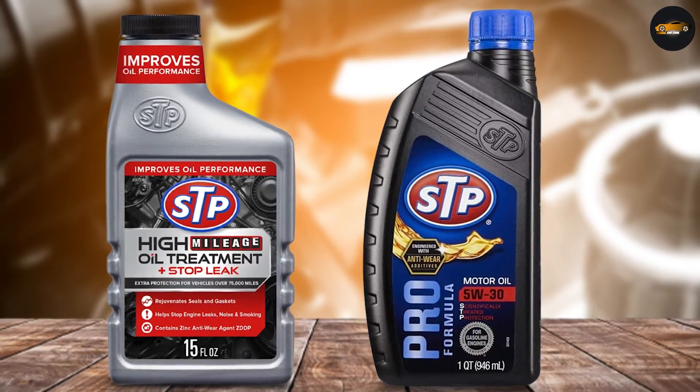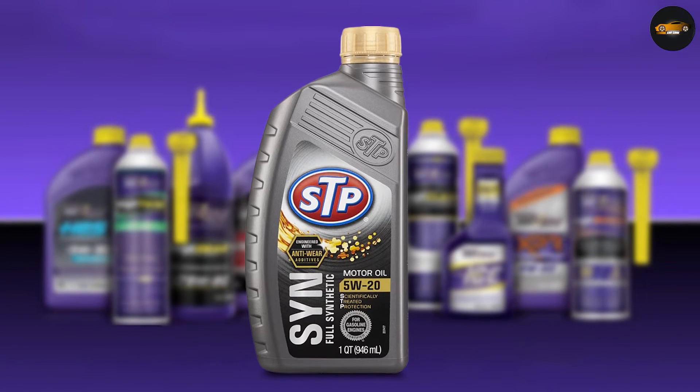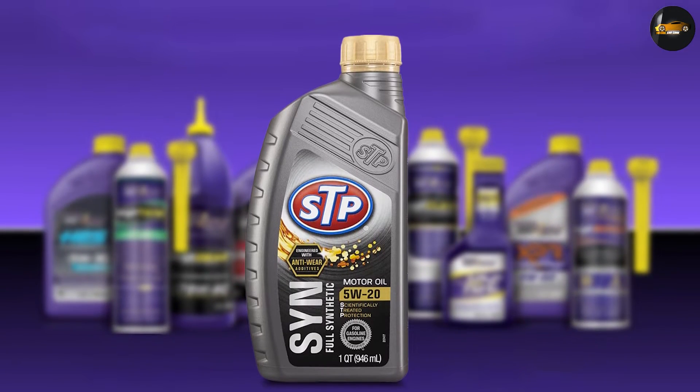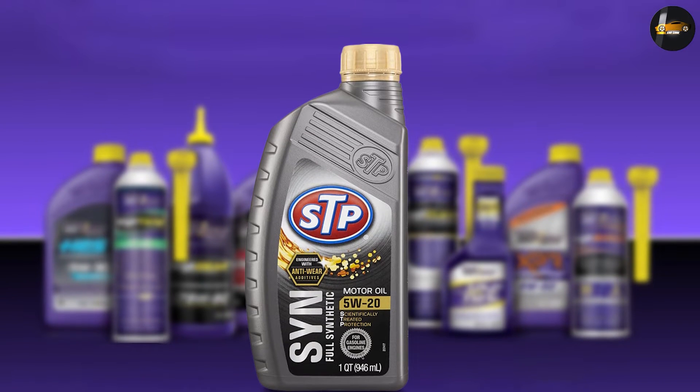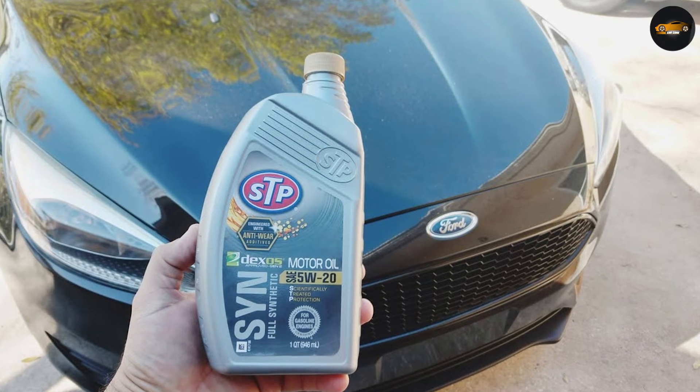It worked well for two months after applying, and you can only add one bottle per oil change. As my Honda Accord is not used often, I had to wait for another oil change to add another bottle to stop the leaking. So I won't recommend it if you don't drive too often.